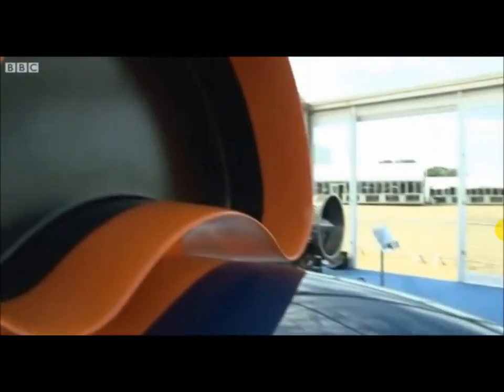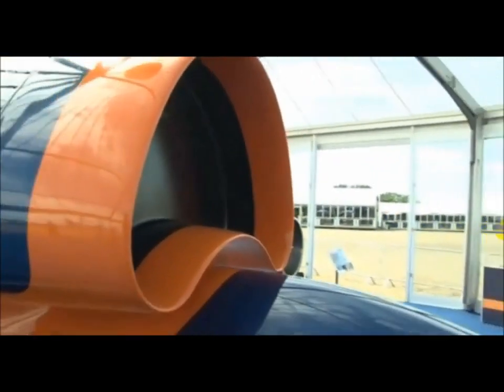Just above my head is the jet intake. The canopy creates the shockwave to slow the airflow down into that jet intake. Coming back down the car,